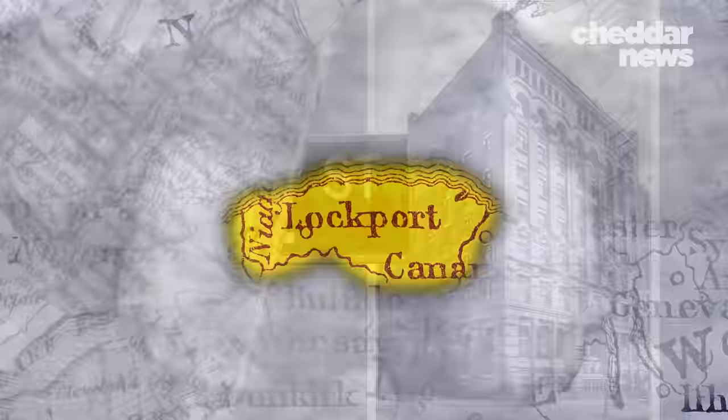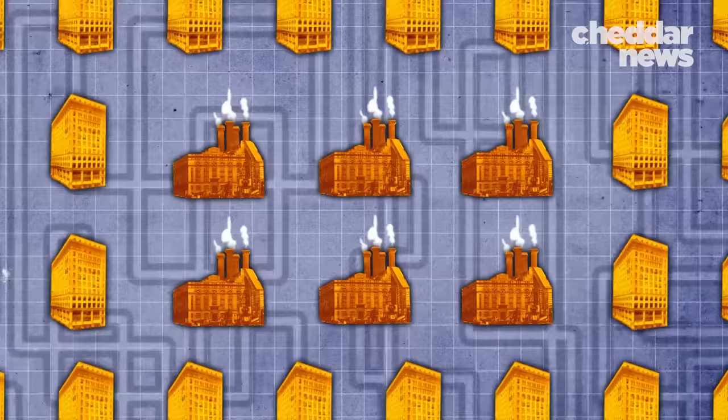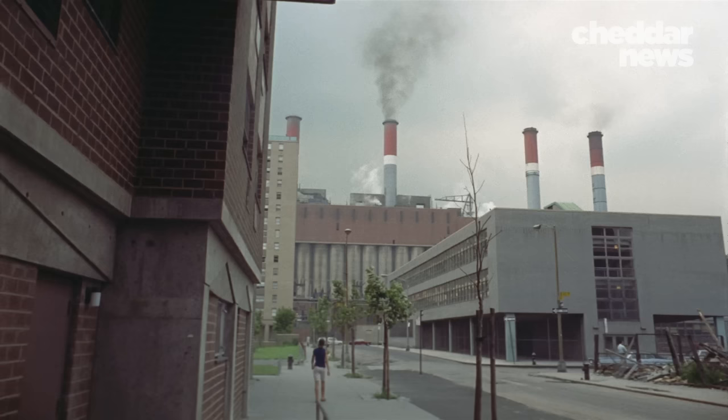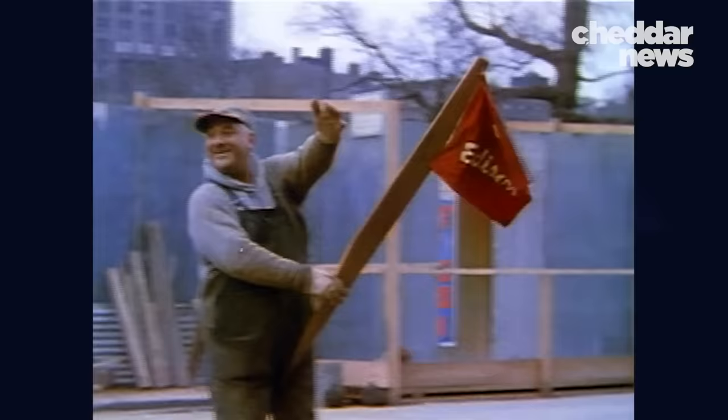By 1936, New York's steam system was the largest in the country, with 65 miles of main pipes and six steam-generating plants serving 2,500 buildings. In 1954, gas and electric provider Consolidated Edison acquired the New York Steam Company and has been responsible for the city's steam ever since.